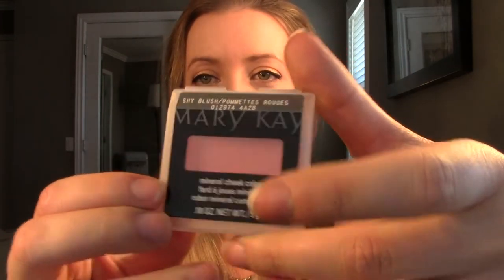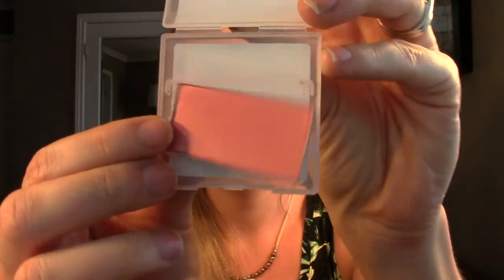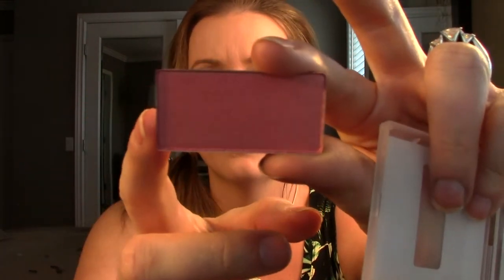The last blush I just got recently - I got it in an Influenster Vox box, and I'm going to be vlogging that next so you guys can see what I received. It was a Mary Kay box given to me to review, and there was a blush inside called Mineral Cheek Color in the color Shy Blush. I don't think this is the packaging it normally comes in - I think this is just the sample size, although it looks like the full-size blush.